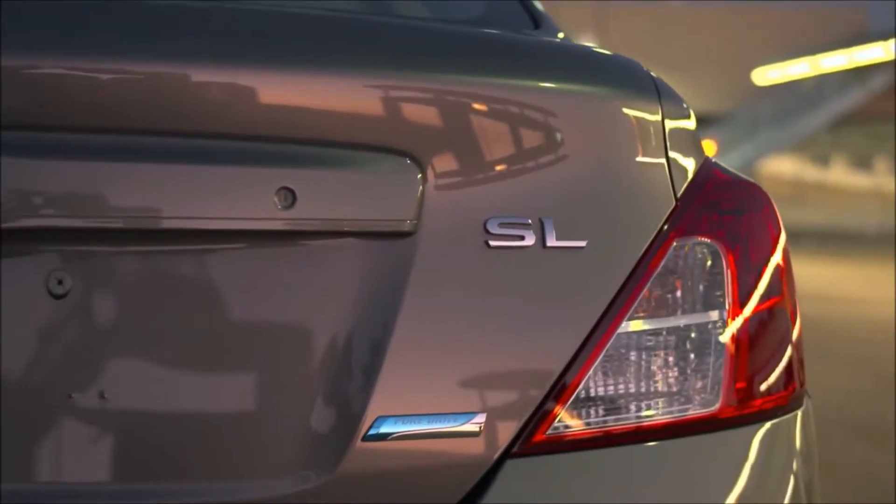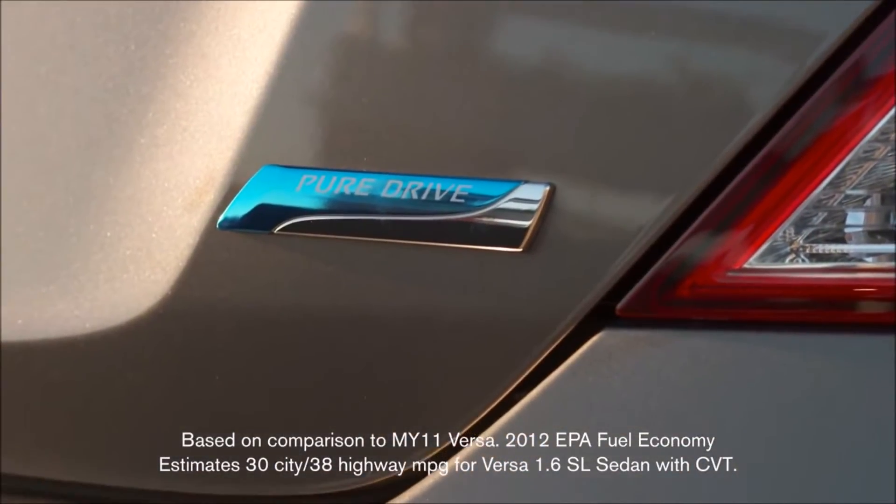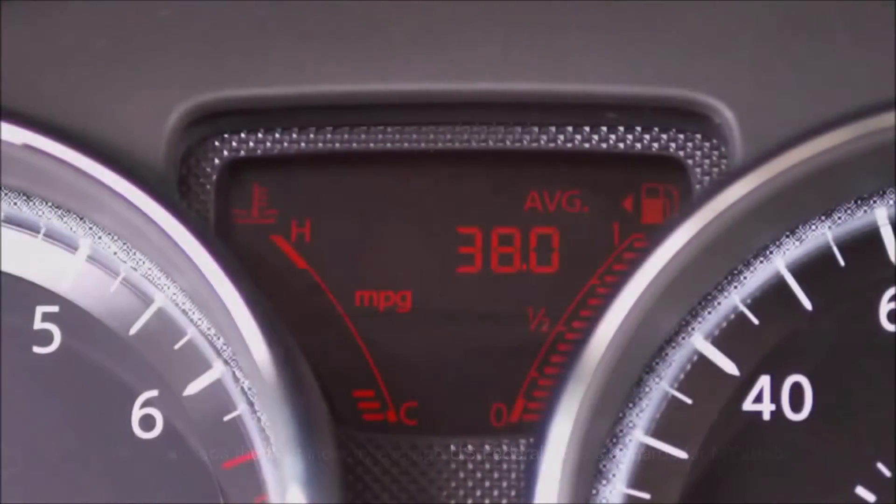Another thing you need to know about is Pure Drive. This is like a badge of honor on the back. It means that the Versa has one of Nissan's best engines for low CO2 emissions and great fuel economy.